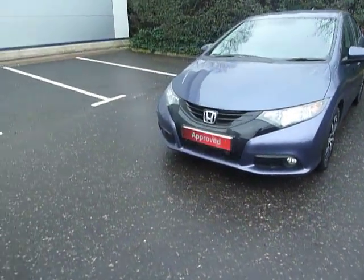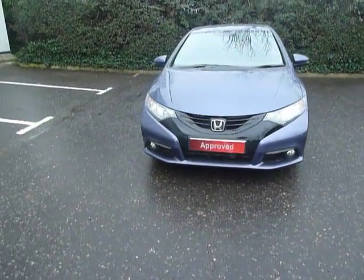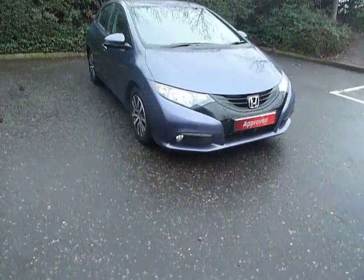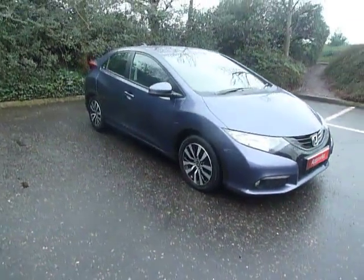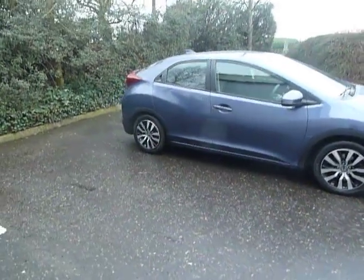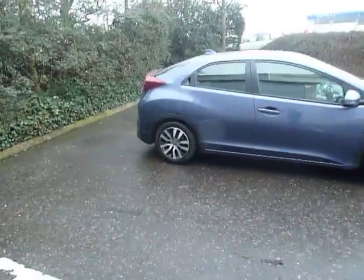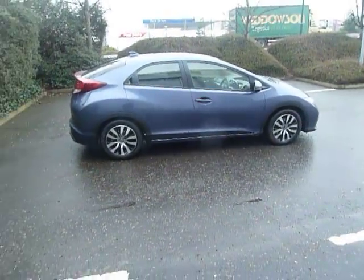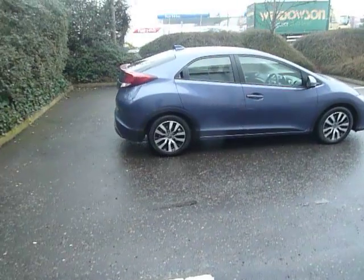If you want any more information on this car or you'd like to come along and have a test drive, please contact myself, Clark Allen, or my colleagues on 01743 440 999. We do accept all part exchanges and we've also got a good selection of finance. Please come along to our dealership here in Shrewsbury on Battlefield Road. Thanks for watching — bye now.